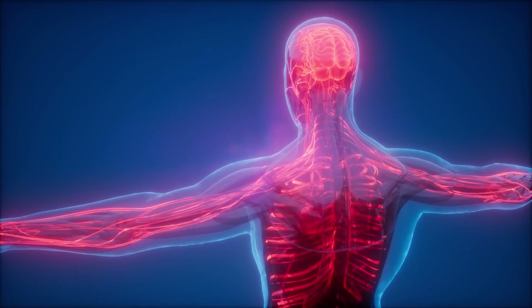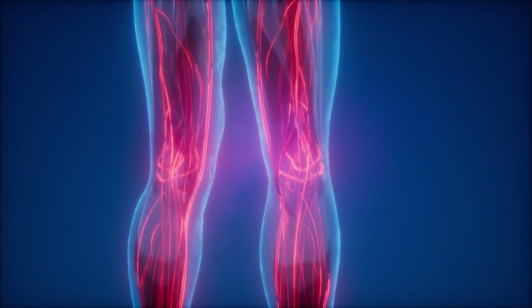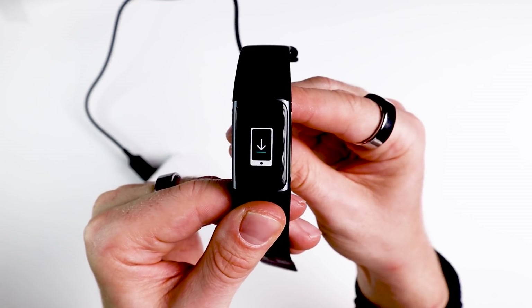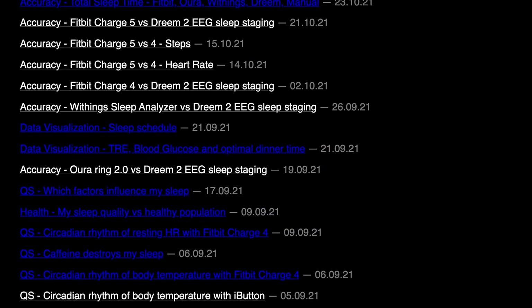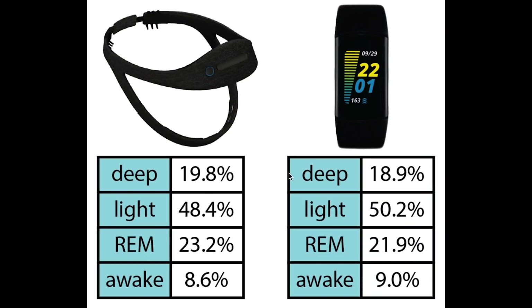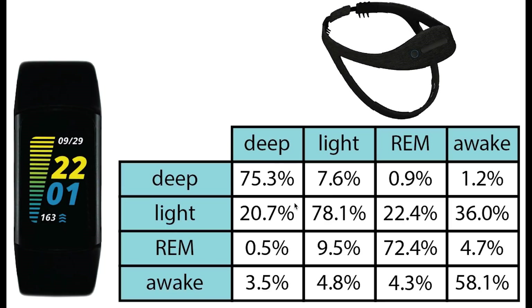One of the limitations of my testing is that generally all tests are performed on me, and it could be that some devices function particularly well or poorly on my physiology. Luckily, one of my subscribers, Max, owns both the Fitbit Charge 5 and the Dream 2 EEG headband and was kind enough to give me permission to use his data. He also has a blog which I'll link below where he does a lot of the same type of analysis. For his data, we see really good agreement between the Fitbit Charge 5 and the Dream 2 headband when it comes to the total percentage of each sleep stage. Now let's check if each of these stages was predicted at the right time.